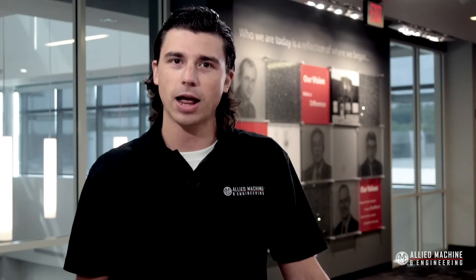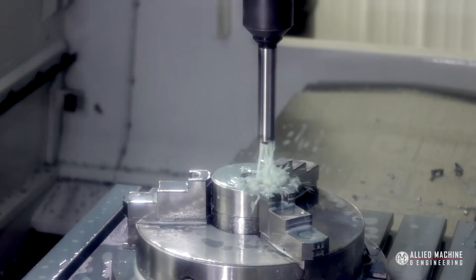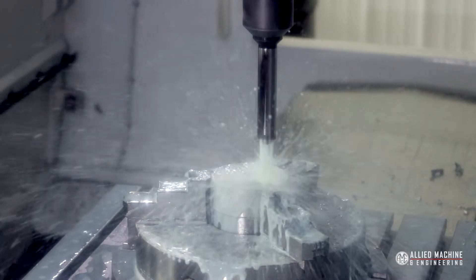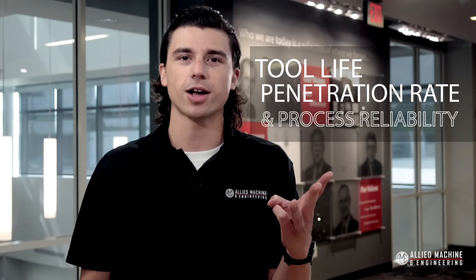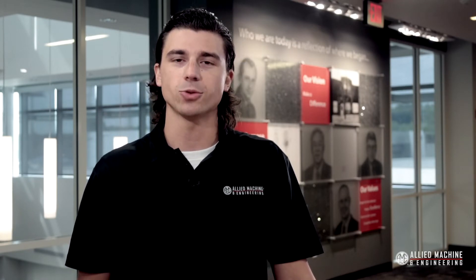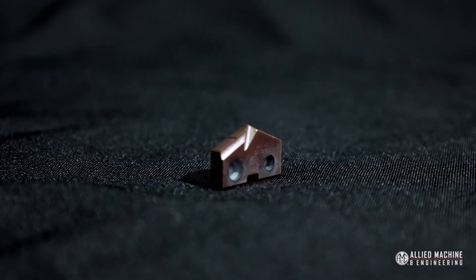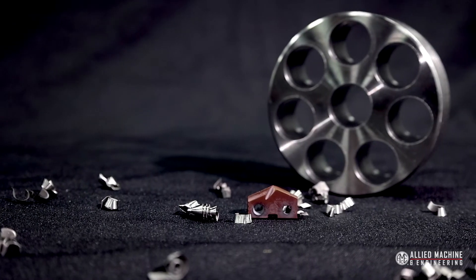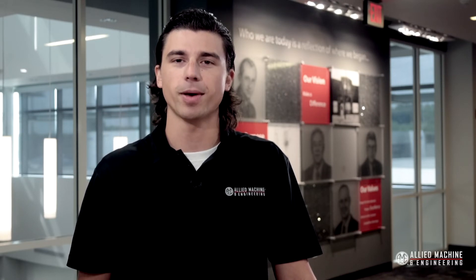In a material class where applications are known to bring unpredictable results, the new M geometry insert has been engineered to provide a winning combination of tool life, penetration rate, and process reliability, so that you can feel confident when applying the tool to your specific needs. The addition of the M geometry solidifies the TA Pro as a comprehensive industry-leading solution when it comes to hole making.